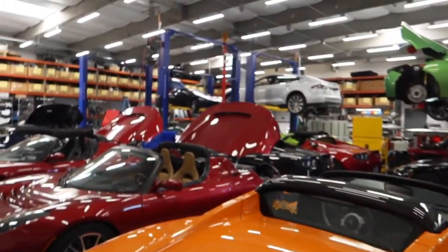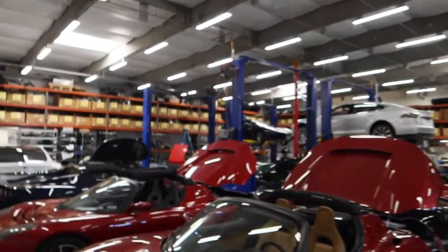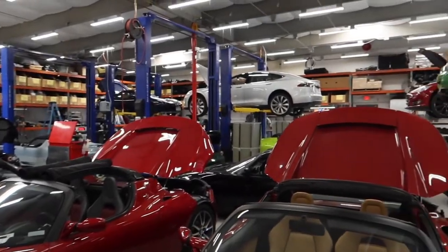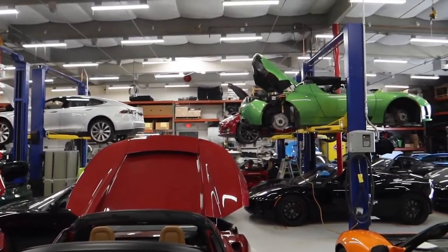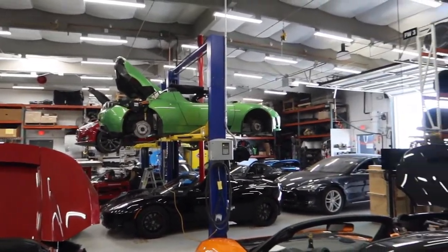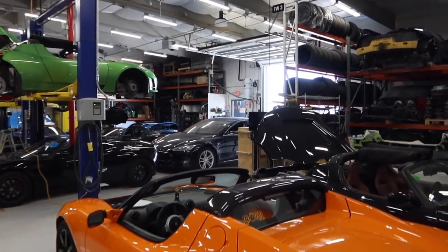Let me come around for another view. Actually, this is not everything — the whole garage is full, and there are cars in other buildings. There are seven buildings altogether, with eight or nine cars in other locations.